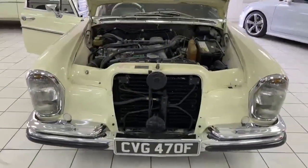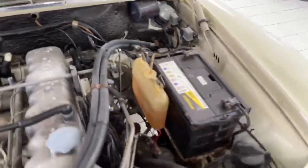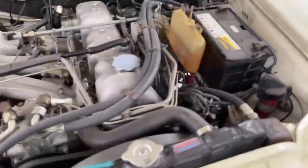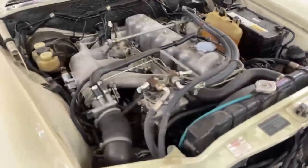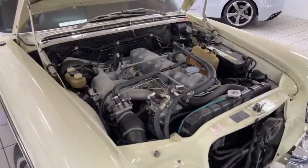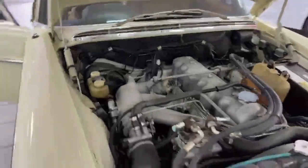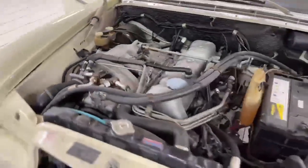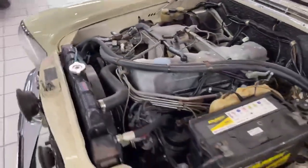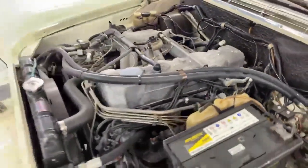A little look under the bonnet so you can see the heart of it: fuel-injected engine with no carburettors, extremely nice under here. Like Paul Daniels, I'll ask my colleague and assistant to turn the engine on — and there it is, lovely straight-six engine.